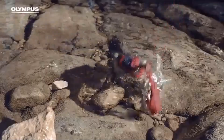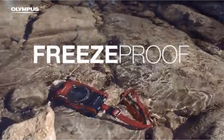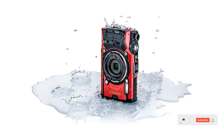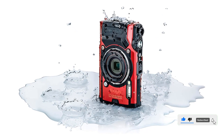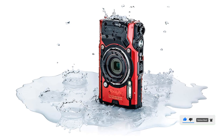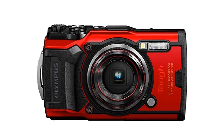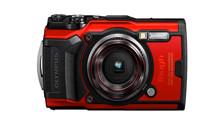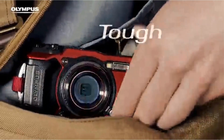The TG-6 comes equipped with a 12MP BSI CMOS sensor, TruePic 8 image processor, 4X optical zoom lens, and a 3-inch LCD screen. It also features a variety of shooting modes, including underwater, panorama, and time-lapse, to help you capture the perfect shot. Whether you're an adventurer, a pro photographer, or a casual shooter, the Olympus Tough TG-6 is the perfect camera for capturing all your memories.